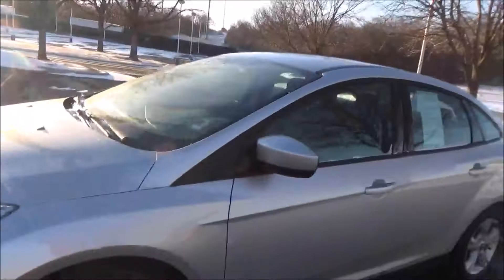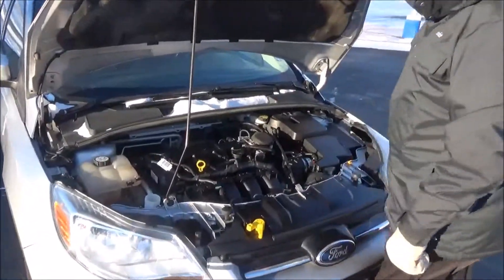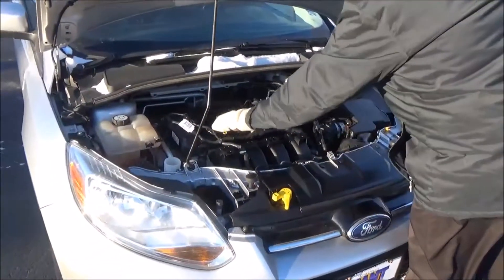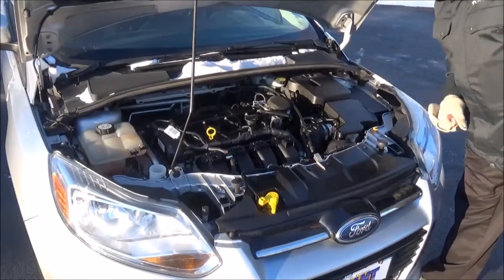Ask to see the free CarFax report and mechanical inspection sheet. Under the hood we have the 2.0 four-cylinder motor. The Focus is front-wheel drive, with a clear reservoir for engine coolant, windshield washer fluid, power brakes, insulated dipstick for oil check and oil fill, air filter, centrally located fuse box, and maintenance-free battery.